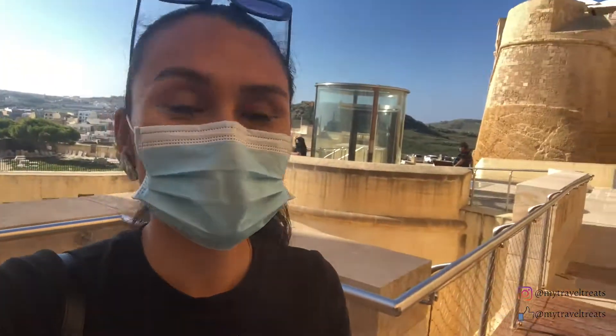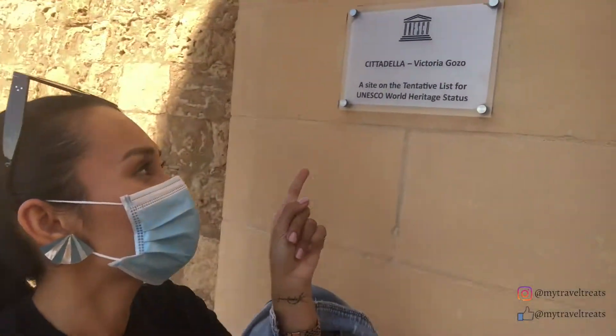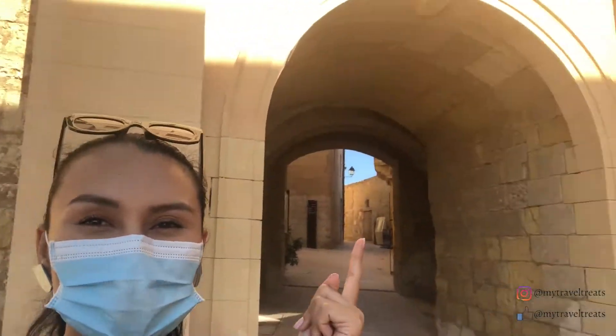I'm about to enter the citadel. I didn't know this, but it is actually on the tentative list for the UNESCO World Heritage Site. How cool is that? There are a few stairs to go up, but this is the original entrance to the citadel.